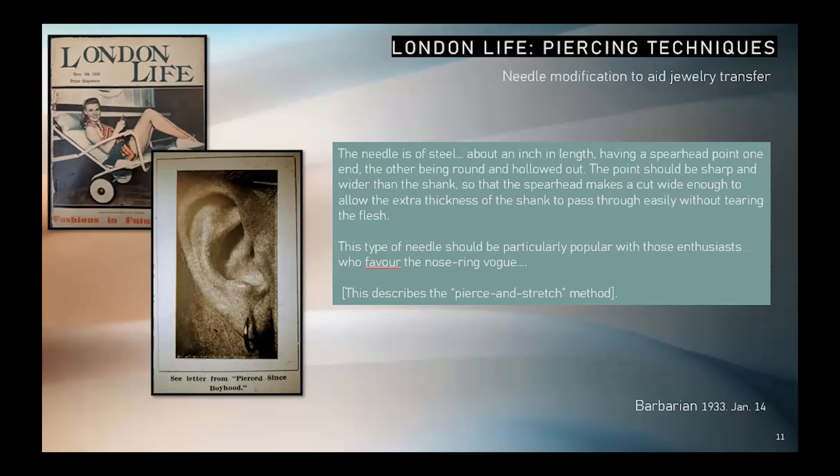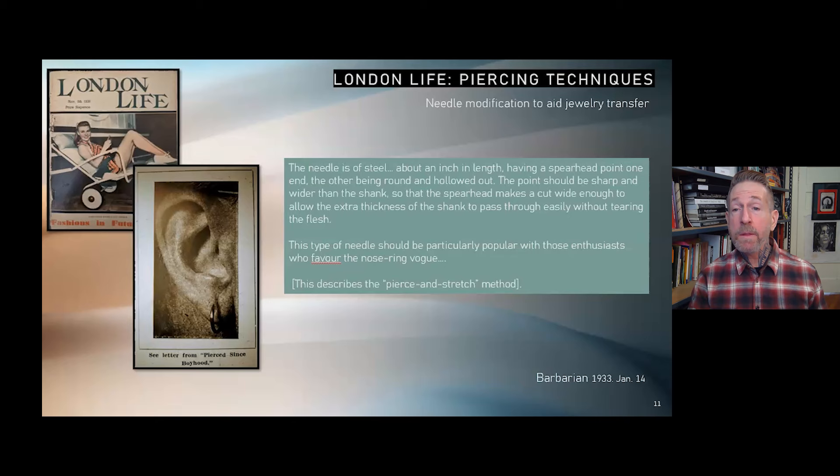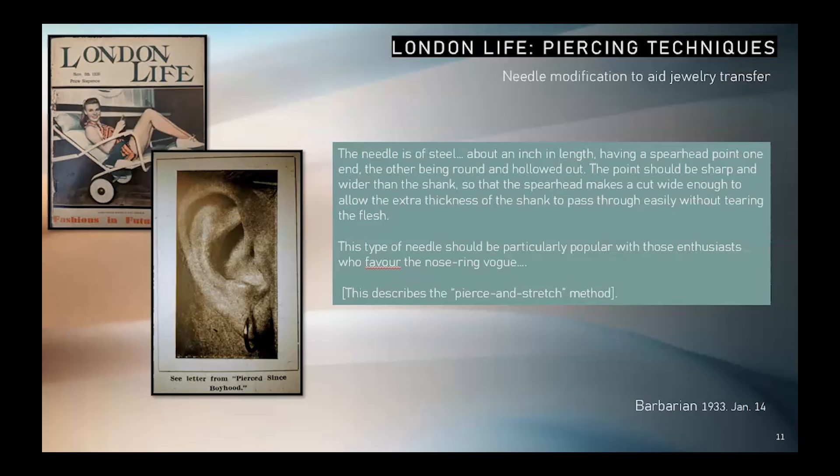"The needle is of steel, about an inch in length, having a spearhead point on one end and the other being round and hollowed out. The point should be sharp and wider than the shank, so that the spearhead makes a cut wide enough to allow the extra thickness of the shank to pass through easily without tearing the flesh. The point of the sleeper is inserted in the hollow end and is left in the ear when the needle is pushed right through. This does away with all the trouble caused by having to get the sleeper through the hole at the back and saves endless time, patience, and pain. The type of needle should be particularly popular with those enthusiasts who favor the nose ring vogue, as it is often difficult to insert the stud in the septum of the nose after the necessary hole has been pierced. I used a similar instrument when I pierced my septum for this reason, but that was much thicker and not pointed so sharply, as I made the hole first in the ordinary manner and then forced the needle through, leaving the stud in my nose."